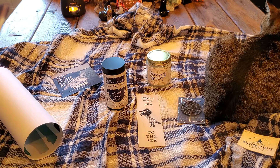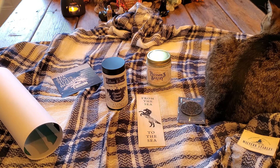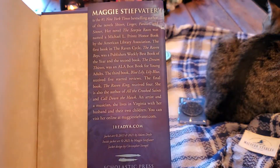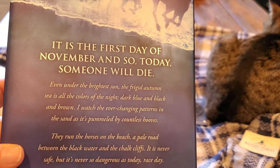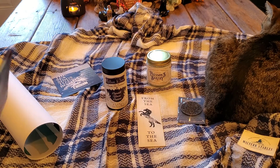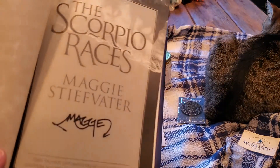'At age 19, Sean Kendrick is the returning champion — a young man of few words, and if he has any fears, he keeps them buried deep where no one else can see them. Puck Conley is different. She never meant to ride in the Scorpio Races, but fate hasn't given her much of a choice, so she enters the competition — the first girl ever to do so. She's in no way prepared for what's going to happen.' As Maggie Stiefvater takes us to the breaking point where both love and life meet their greatest obstacles, only the strong of heart can survive. The Scorpio Races is an unforgettable reading experience — and I can 100% agree. The back reads: 'It is the first day of November, and so today someone will die.' This book — I still get goosebumps just thinking about it. I listened to it on Audible and loved it.